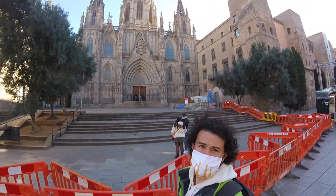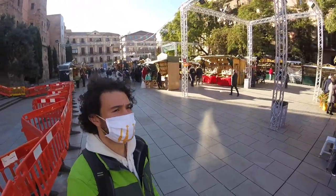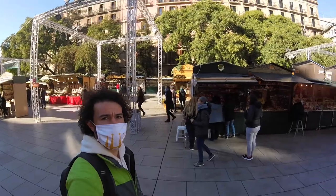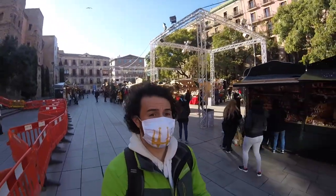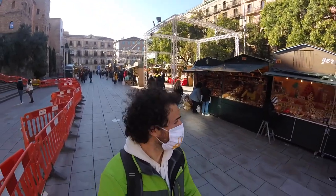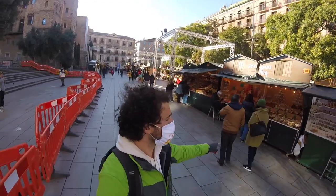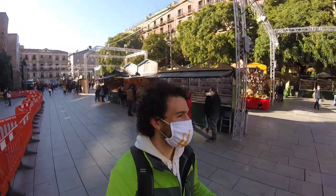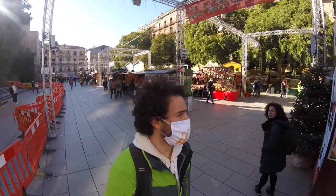We start off first with that beautiful cathedral facade, and then you can see the market all around. It's very similar to the Sagrada Família market, but a little more closed off. You'll see the different barriers through here, but many of the similar shops — it's all about those nativity scenes and the different characters you can find.